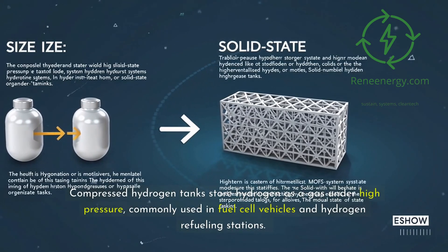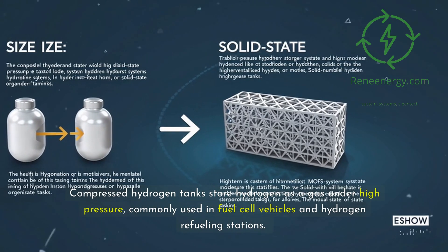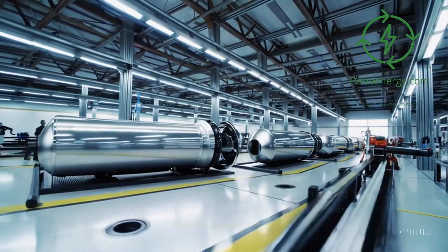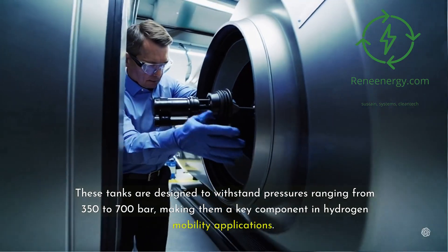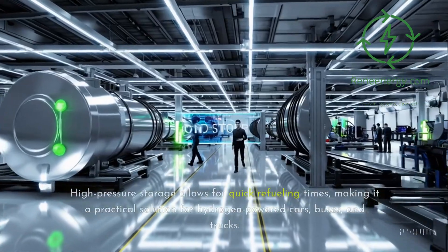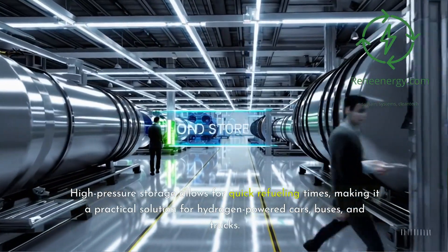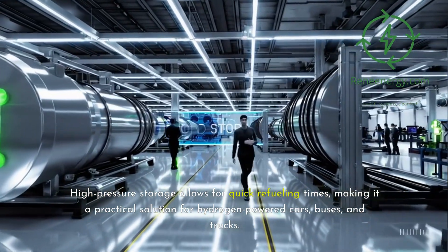Compressed hydrogen tanks store hydrogen as a gas under high pressure, commonly used in fuel cell vehicles and hydrogen refueling stations. These tanks are designed to withstand pressures ranging from 350 to 700 bar, making them a key component in hydrogen mobility applications. High-pressure storage allows for quick refueling times, making it a practical solution for hydrogen-powered cars, buses, and trucks.